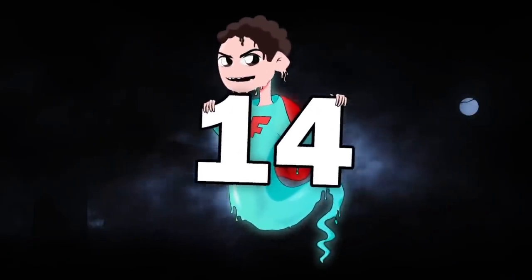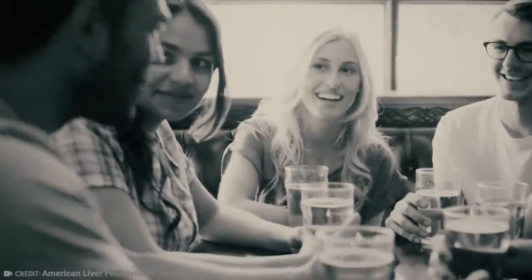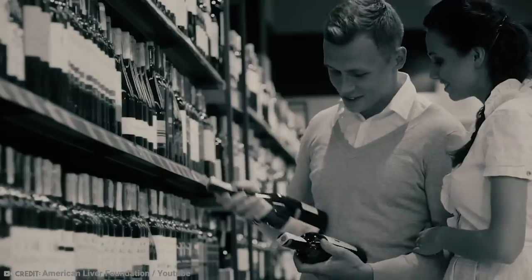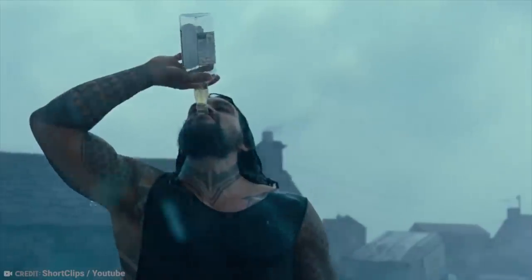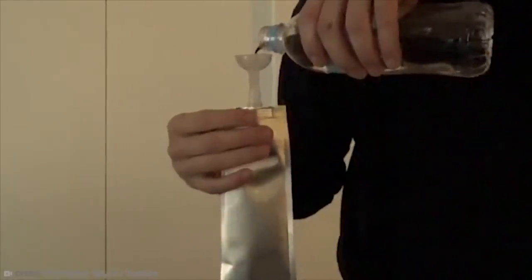Number 14: Flask Tie. Why is it that the situations that require alcohol to get through are the ones that never allow you to have it? Like earning a living in your 9-to-5 office job. You could probably hide a bottle or two in your filing cabinet and call it hand sanitizer — but why not hide it in plain sight?